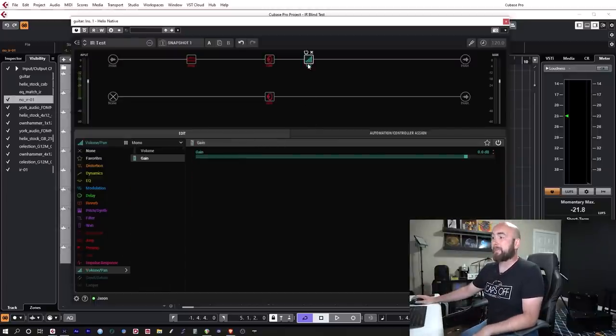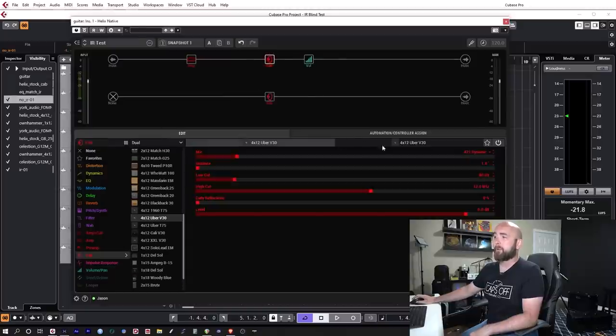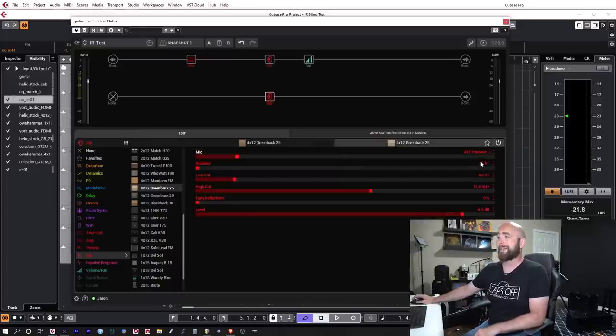I also have a mono gain block to sum together the stereo dual cabs so they were centered. The other cab was the 412 Greenback, again with the dual setup: a 4038 Ribbon with the same low and high cut settings at one inch, with the level pulled back to -4 dB to balance it with the 421 Dynamic one inch back. Low cut 80 Hz, high cut 12 kHz. That's it.